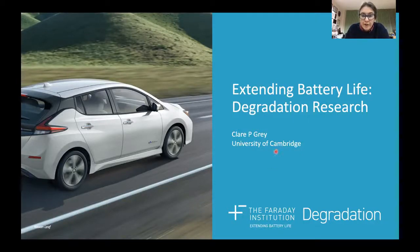Hello, I'm Professor Claire Gray from the University of Cambridge and I'd like to tell you something very briefly about our project on extending battery life.